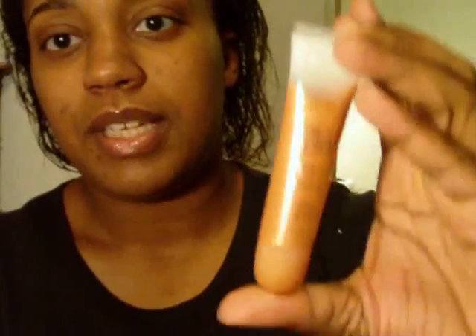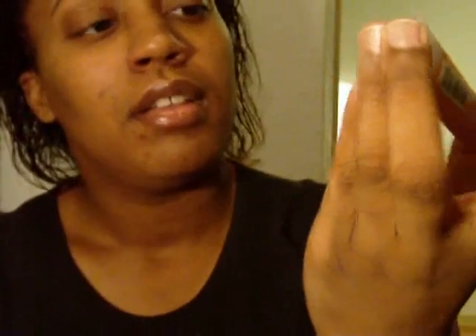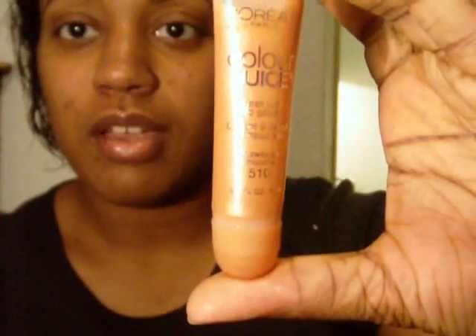Hey everybody, this is Jay and I'm coming to you guys with a mini haul today — just a couple of things that I got this weekend. I started off with CVS because everybody was talking about the 75% off select L'Oreal products. I was hoping I could get some colors, but they didn't have anything. So I just got one thing by L'Oreal, which is their Color Juice lip gloss in Strawberry Smoothie.